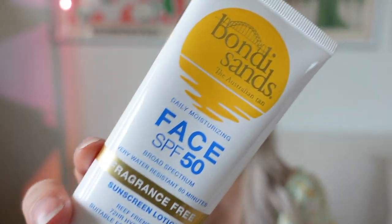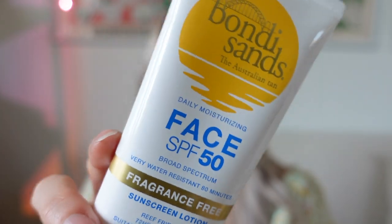Another SPF that went super viral a year or two ago is this Bondi Sands Australian Tan brand. This is the face SPF — fragrance free. It definitely is fragrance free but it really smells like sunblock. If you don't like that smell, this is definitely a no because it is strong. I love the smell of sunscreen — it reminds me of summer, being by the beach or the pool.